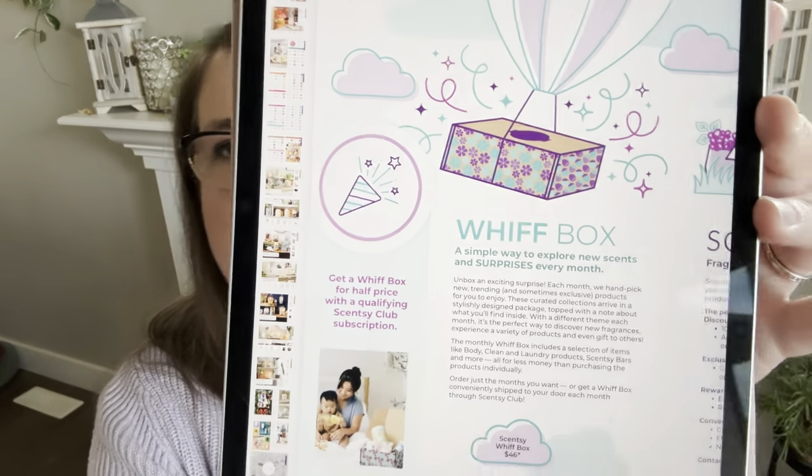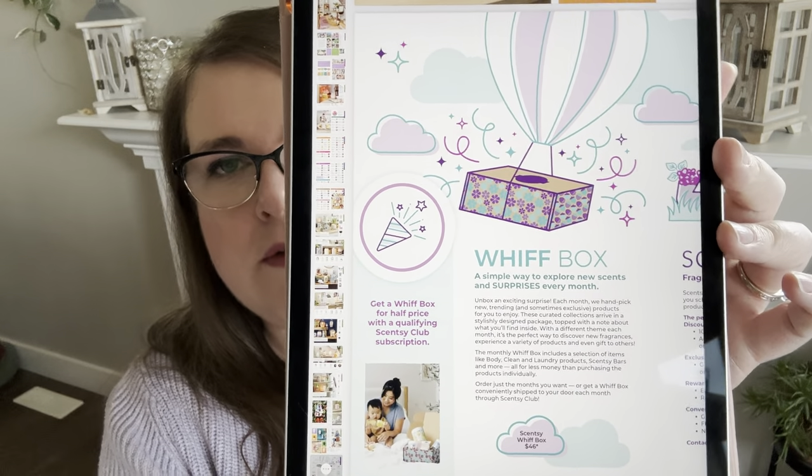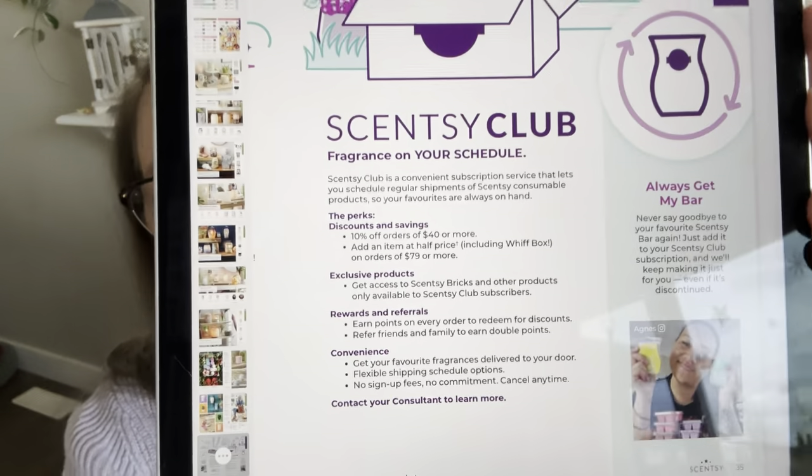The Scentsy Go page features the portable rechargeable diffuser — great for campers, trips, or the office. The Whiff Box page explains how you can get it for half price with a club subscription and how it's an assortment of products worth more than the cost of the box. There's also a page on club benefits; if you're ever unsure of your club perks, page 35 covers those.